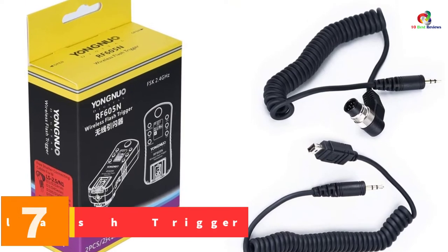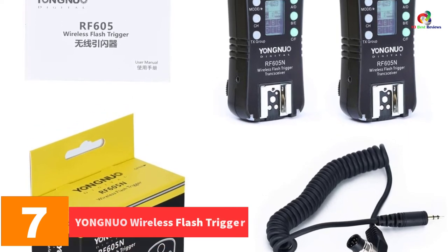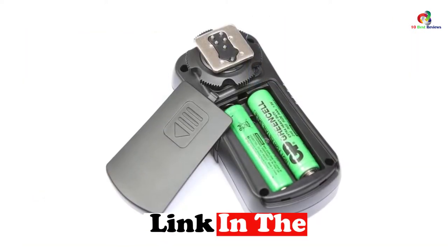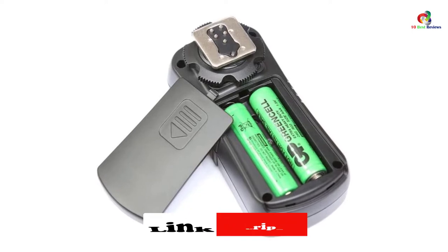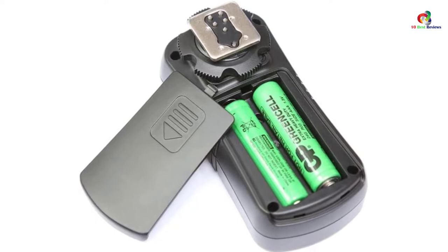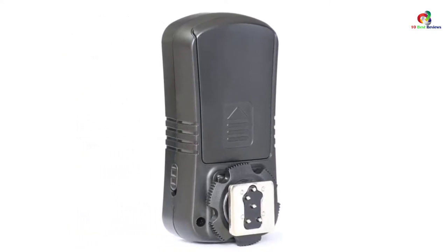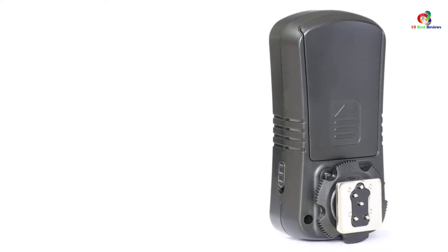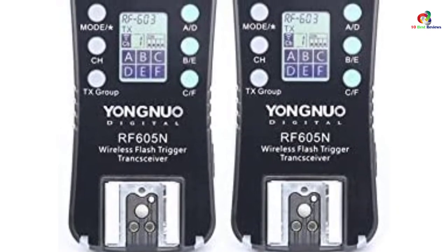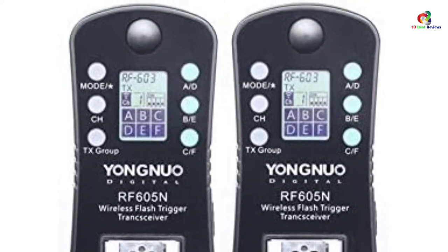At number 7, we have the Yongnuo Wireless Flash Trigger. This is a highly versatile and excellent flash trigger that operates with all kinds of Nikon DSLR cameras. It is user-friendly as it works wirelessly, and features a large and clear LCD screen that displays everything needed for full control of the system. It can work up to a range of 100 meters where there are no interferences. The 16 channels it features make it ideal for delivering the best speed while avoiding interference.